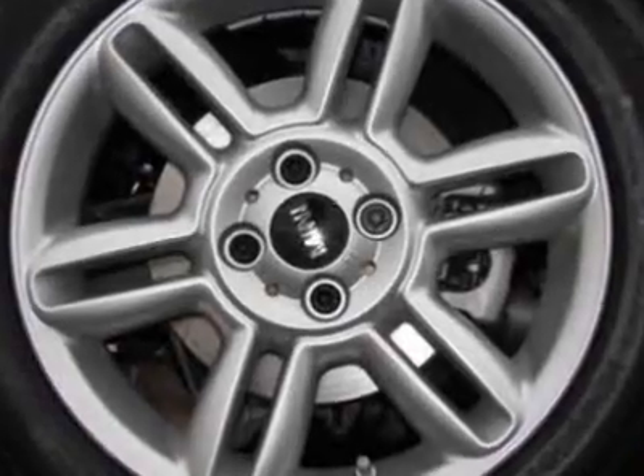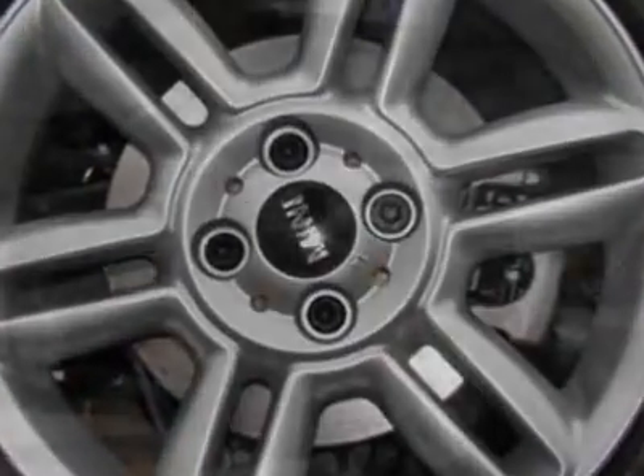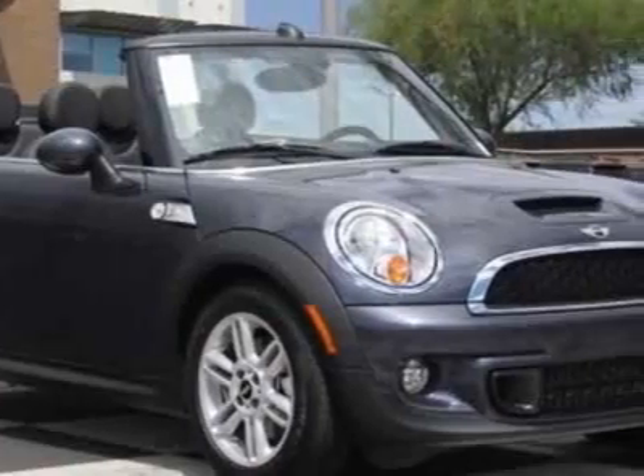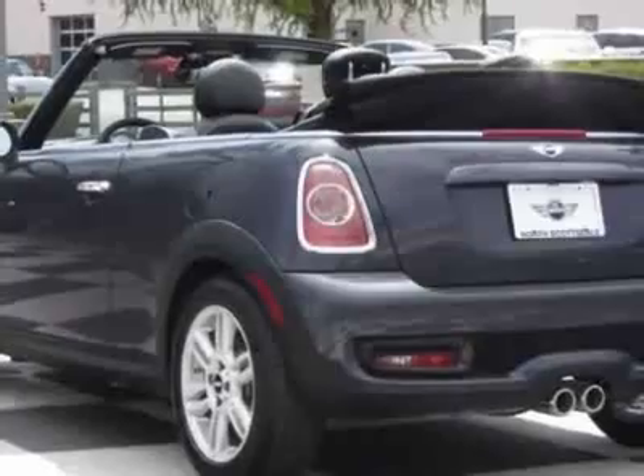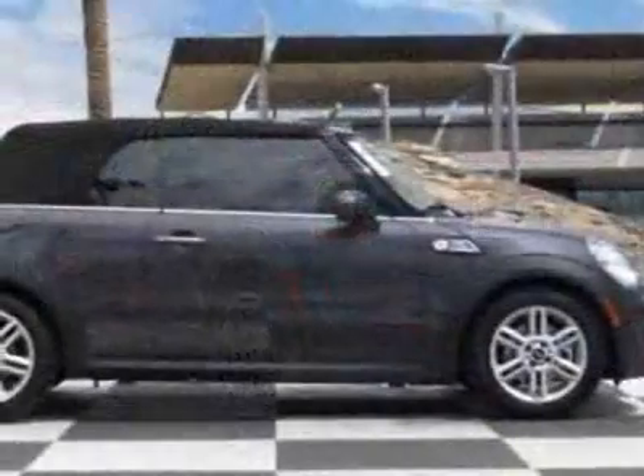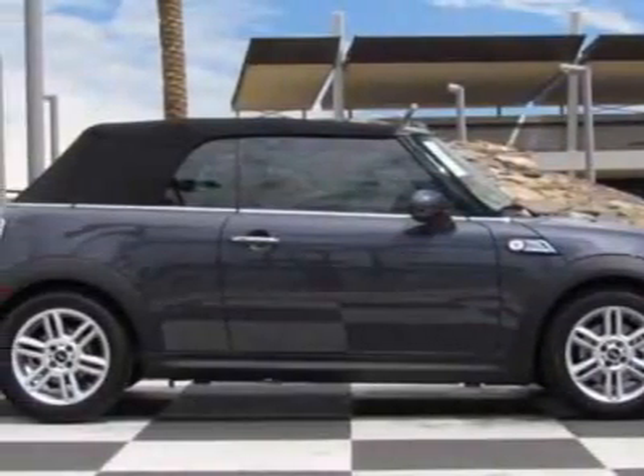Additional options include an iPod adapter, high-gloss gray metallic exterior, carbon black leatherette seat trim, and the premium package. Call 800-410-1043 or email our friendly sales staff today to schedule a test drive.